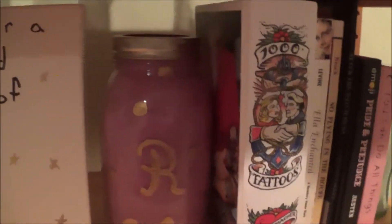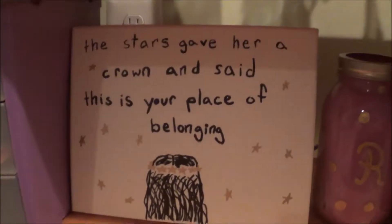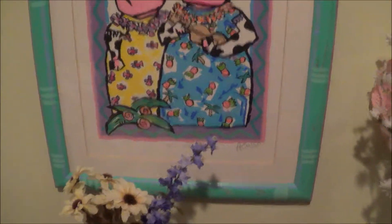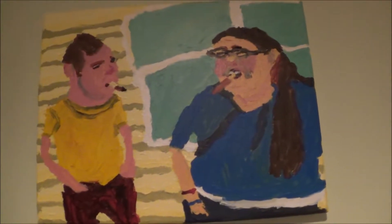Then I have this jar which a friend of mine painted for me — I really like that. Then I have this canvas that I painted. I pointed it out before: it's Cows and Moo Moos. This is a painting that my brother painted me; it's of me and him.